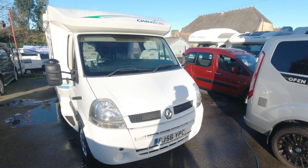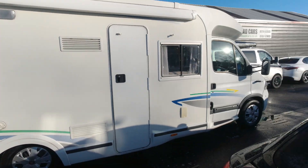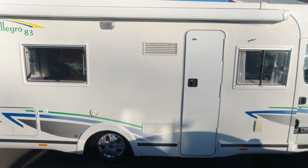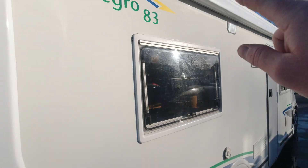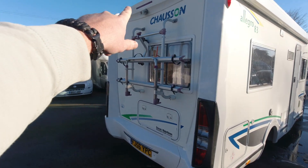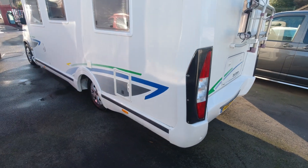Right, here we go — we've got a new arrival, the Renault Chausson. Let's have a look: Legro 83, or Legro, however you say it. It's a popular one, this. It's got the fixed bed at the back, which seems to be what everyone's after at the moment. You've got the large awning on the top, the bike rack, rear parking sensors, and a rear camera as well. And that's access to underneath the back bed, so you've got an external locker there, which is handy.